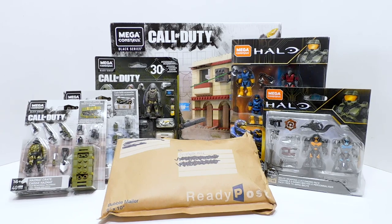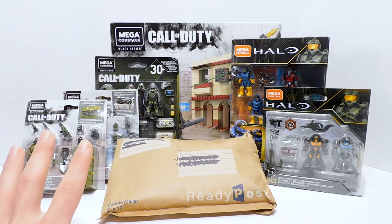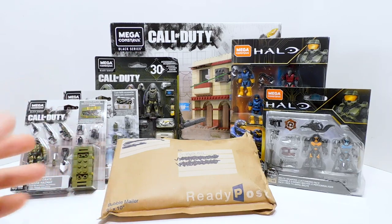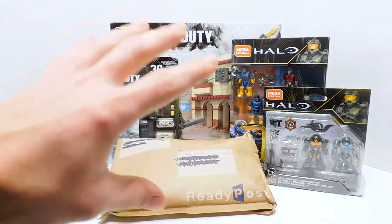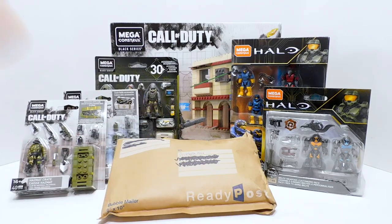Even though I'm not a Call of Duty fan specifically, the Call of Duty Mega Construx are just really good if you want to make your own kind of military figures, customs, scenes, photos, all of that. And a lot of the figures remind me of stuff like what Acid Rain does, but just way cheaper. So I decided to pick up some, and then we have some Dollar General stuff from the Halo line, and a package to look at. Let's jump right in and start with those Call of Duty sets.